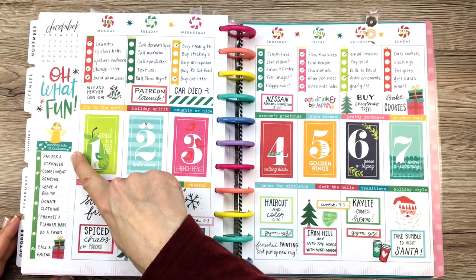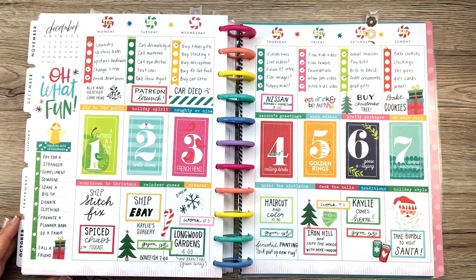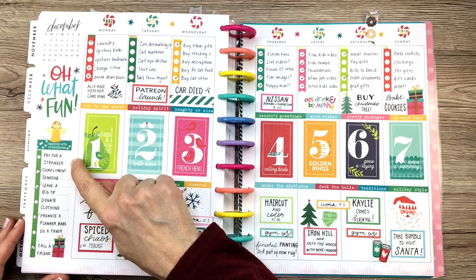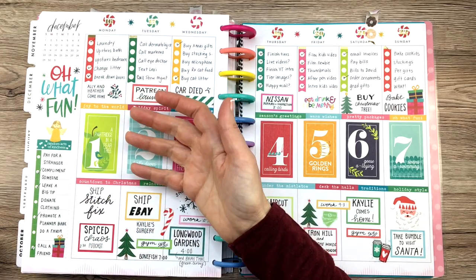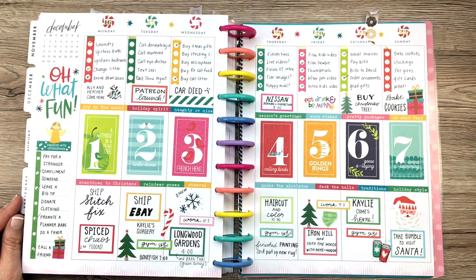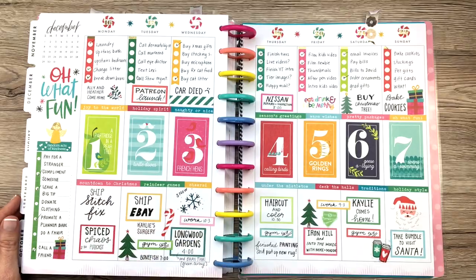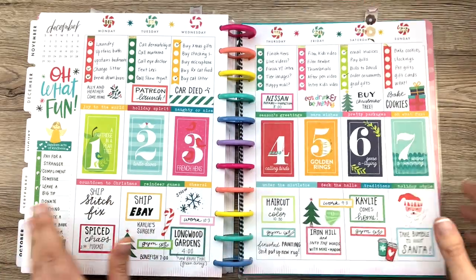Here's an example of a random acts of kindness list that I did this week. It was Christmas week, or the week before Christmas, so that was a fun thing to do around that time. But you can do that any week — any week you want to just write in some random acts of kindness, make sure you check those off that you've done some of them. It's just like a nice little reminder to be a good person.